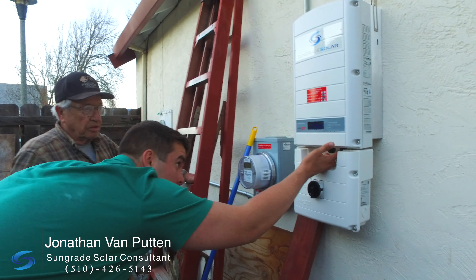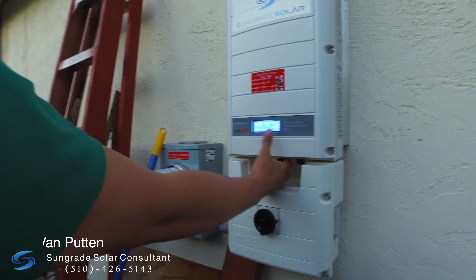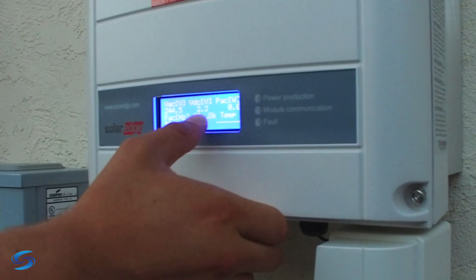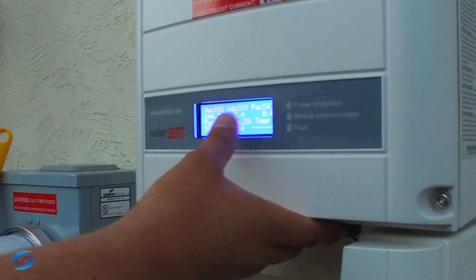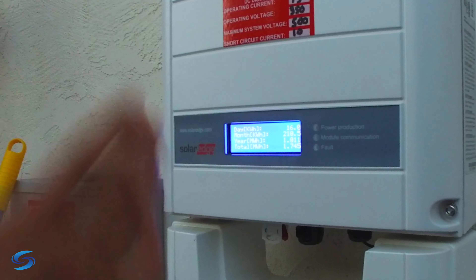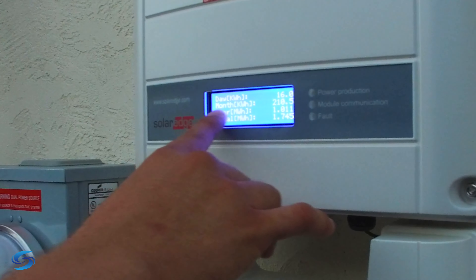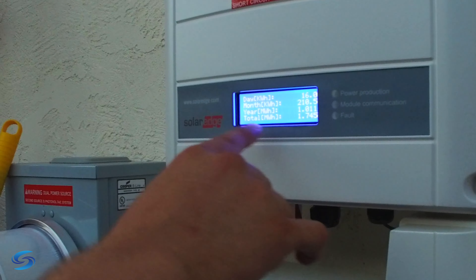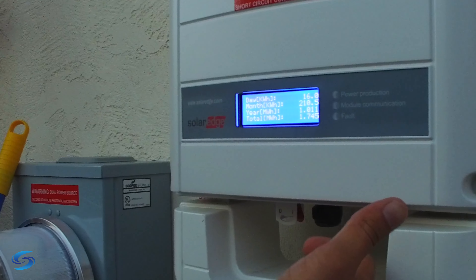When you click this green button right here, it's on night mode. You've got 16 panels, which means all of them are online — if it's showing 16, they're all okay. Click one more time and these are the numbers that matter: it's produced 16 kilowatt hours for the month, 210 for the year, 1,011, and then your total since it's been installed is 1,745.